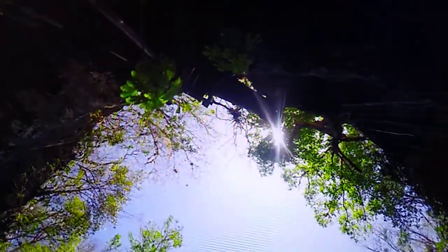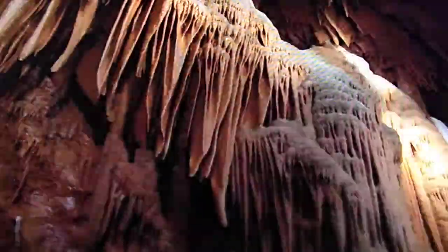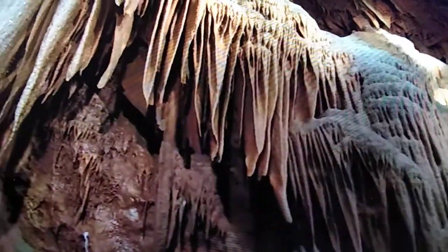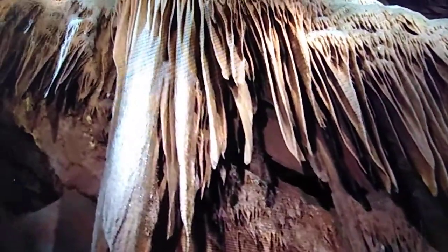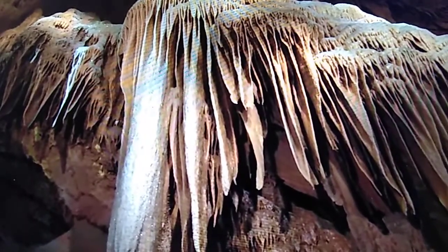Mammoth Cave most likely started out as a small indentation of the ground called a sinkhole. As water seeped into the ground through the sinkhole, the hole became enlarged and began to form tunnels and caverns deep underground. As the water works its way through the many passages of the cave, it creates a damp atmosphere, causing stalactites and stalagmites, as well as helictites — cave formations that change directions — to form.